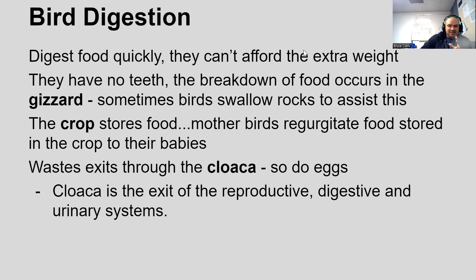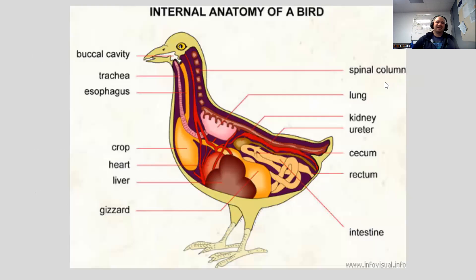Because they can't afford the extra weight, birds don't have any teeth. Instead they have a gizzard in their upper thorax area, and they might swallow some rocks to help grind food up inside that gizzard in place of teeth. They have a crop that stores food so they can fly around and regurgitate food to their offspring — they don't have hands like we do. All their waste exits through the cloaca, as do their eggs. It burns through their system really fast, so birds poop all the time because that's extra weight they don't want.